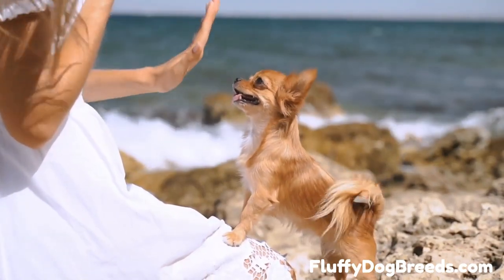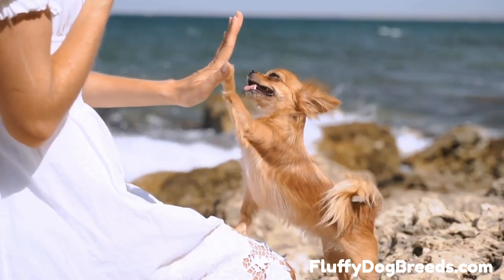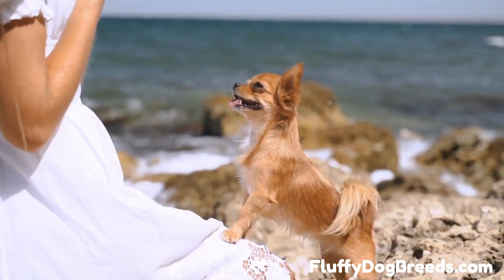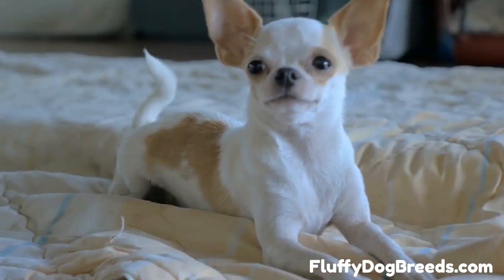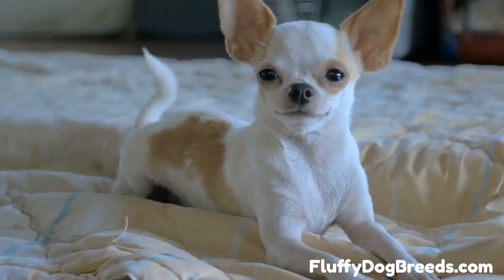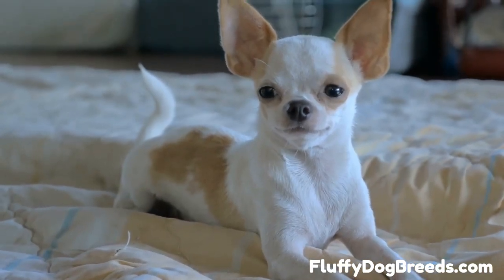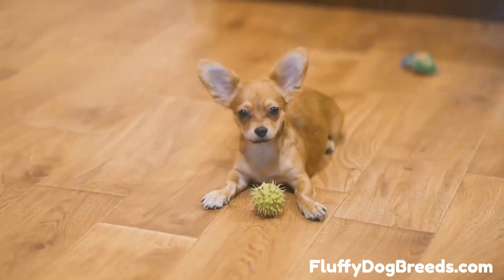The first type is the apple head Chihuahua. This breed has a flat top skull and large ears with rounded heads. They have a short, smooth coat and can be found in several colors. Apple head Chihuahuas are incredibly loyal to their owners and make excellent lapdogs. This type of Chihuahua also tends to have a gentler temperament than other types.